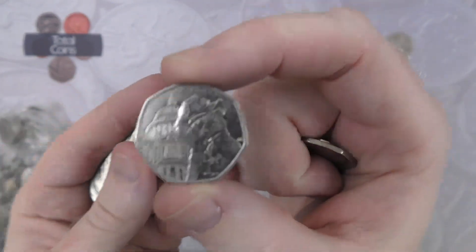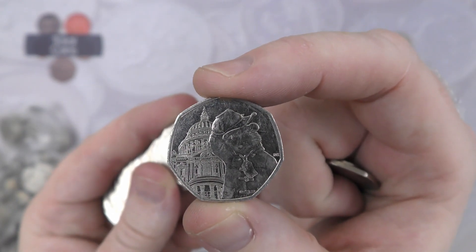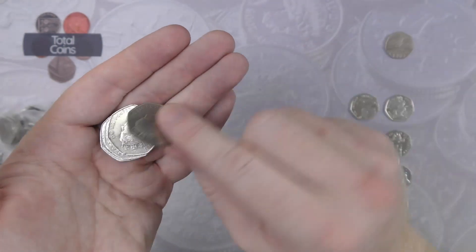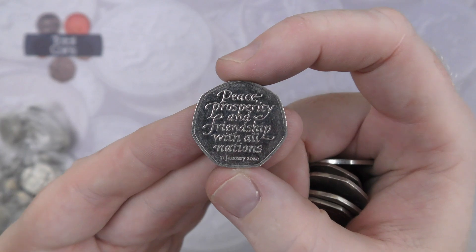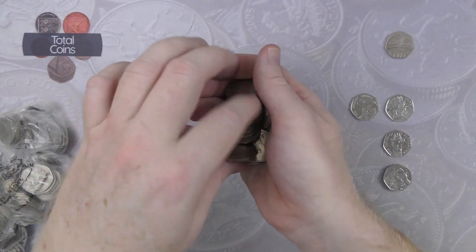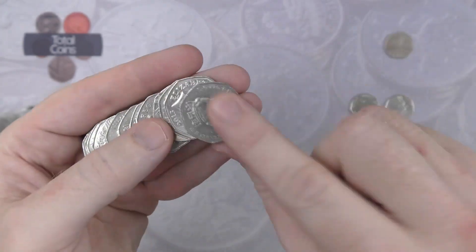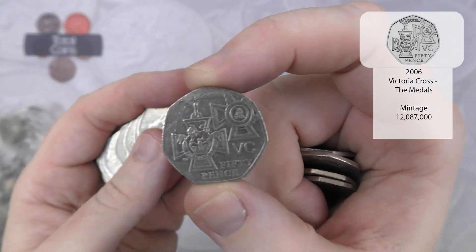There we go — there is our second Paddington, Paddington at the Cathedral, for today's hunt. And there is Brexit number three. Next up we've got a Victoria Cross medals coin, very nice.